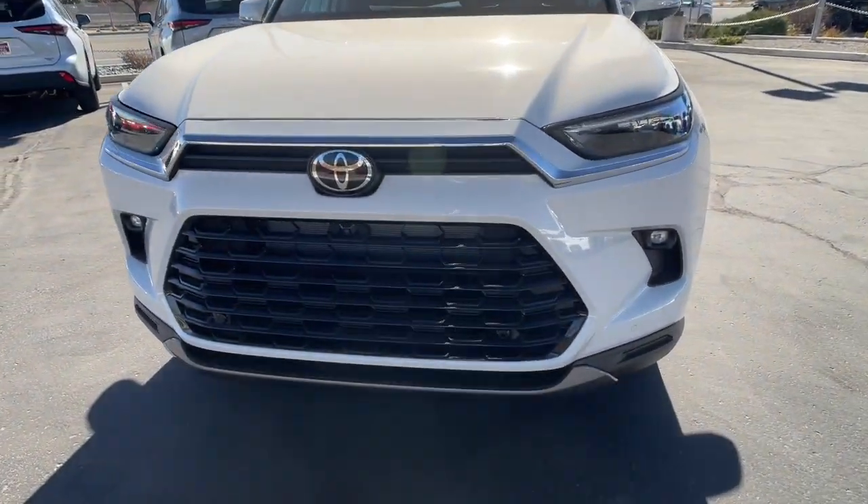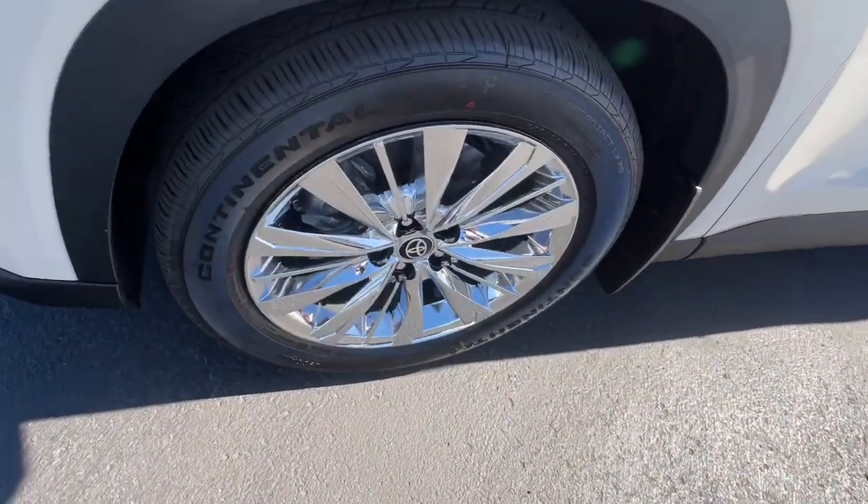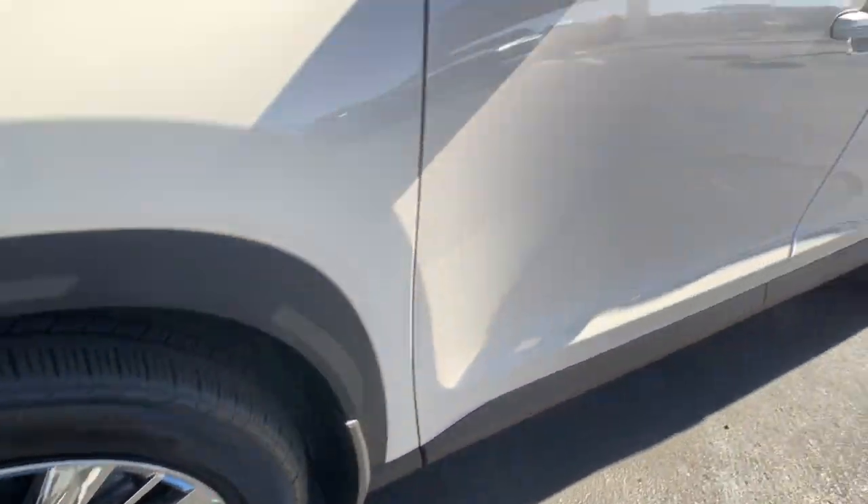Quality and capability come together beautifully in this premium Grand Highlander. See for yourself when you take it out for a test drive. Our professional staff looks forward to giving you excellent service.